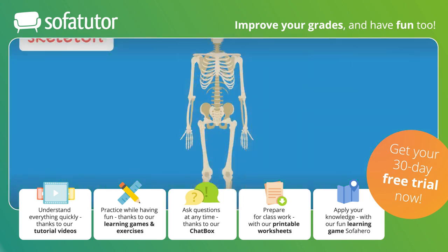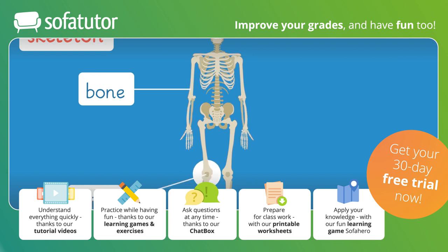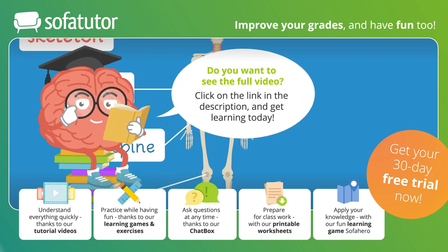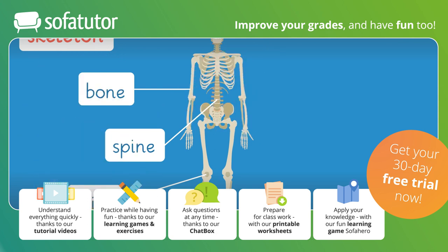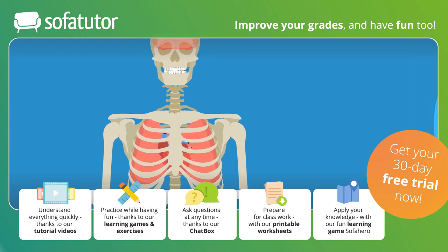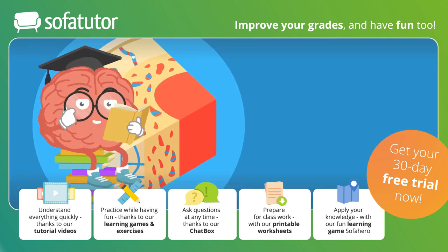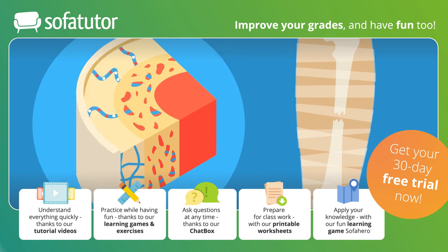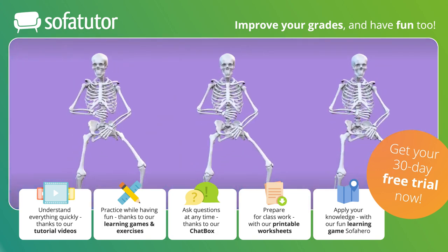Let's review what you have learned today. All our bones together form our skeleton. A joint is found where two bones meet, providing support and allowing movement where it is needed. The spine is made up of 24 moving vertebrae that support us and help us move. The entire skeleton has a support function, which helps us stand upright. The protective function means that bones, such as the skull or the rib cage, protect sensitive organs like the lungs and the heart. Bones also serve as storage for important nutrients and produce components that we need for our blood. And if we break a bone, it can even heal itself. Our skeleton is just great!